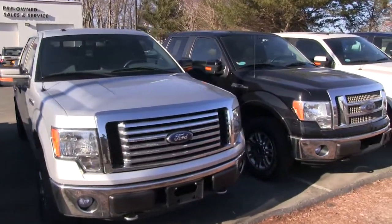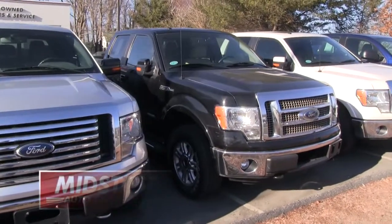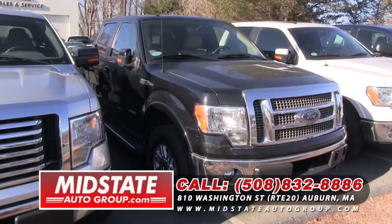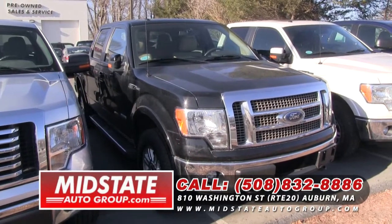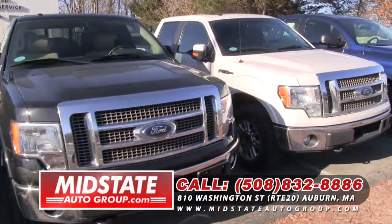Here I have a 2013 Ford F-150 Lariat. This has an EcoBoost in it, folks. It's the Lariat — it's got heated seats, moonroof, backup camera. It's a gorgeous truck. Come on down and take it for a test drive.